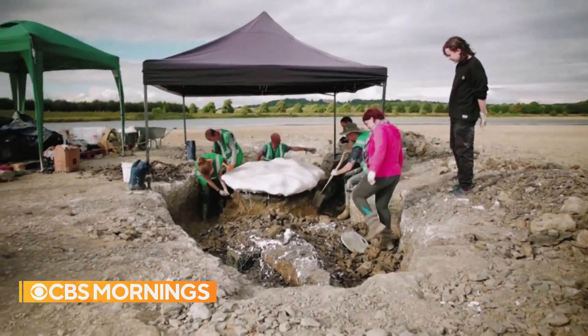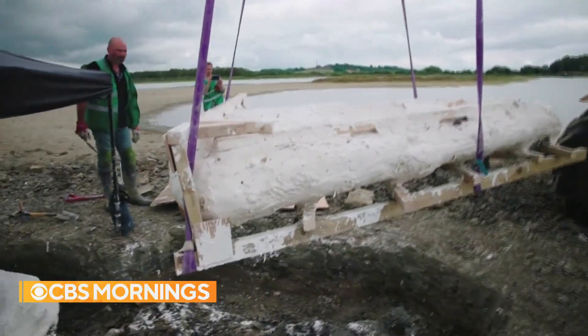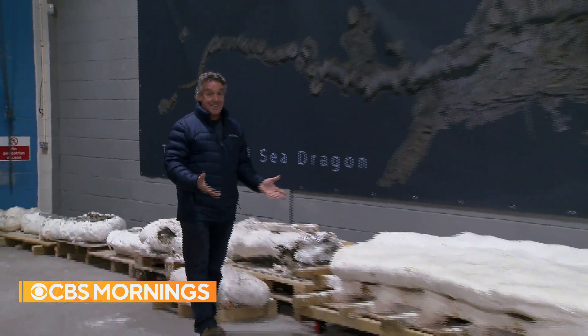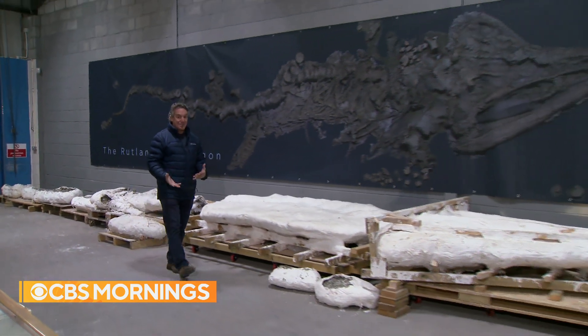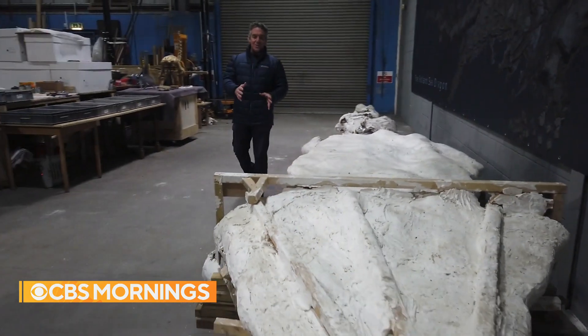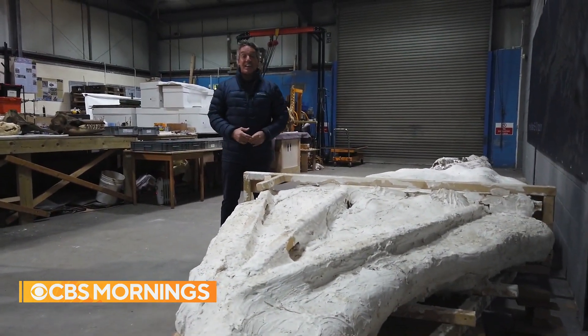Raising the monster from the deep was a complex and delicate operation that meant covering it up in plaster and transporting it to a warehouse. And here it is — it is actually the length of a double-decker bus, around 33 feet long. The skull alone is more than six feet long and weighs nearly a ton.